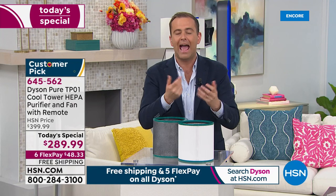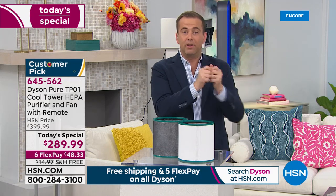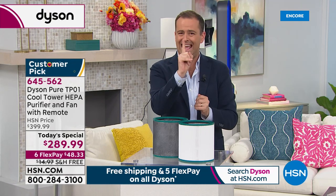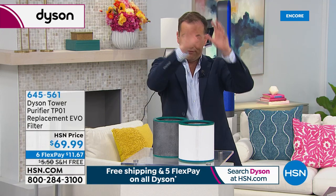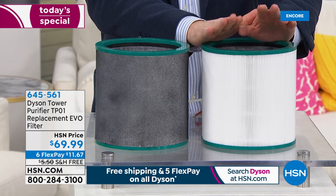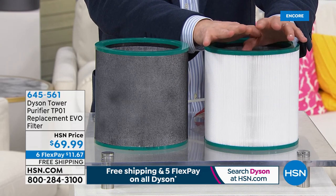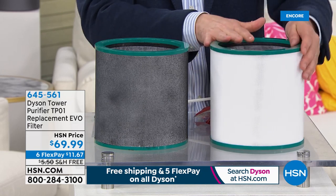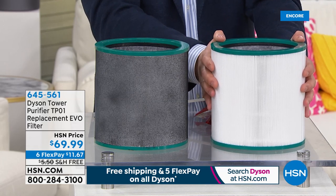You can use it all year long to circulate the air. One thing before I forget — because this is real HEPA, the filters have to be replaced once per year, lasting 12 months. We have 2,000 replacement filters. You're the only ones who will see this today — when folks wake up in the morning, they'll all be sold out. If you want a replacement filter, it's $69.99, item 645561. Don't forget to add it to your order — it's on flex pay and free shipping, so it's only another $11 and change.